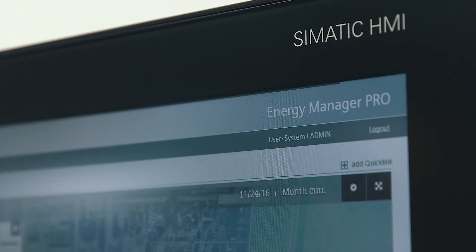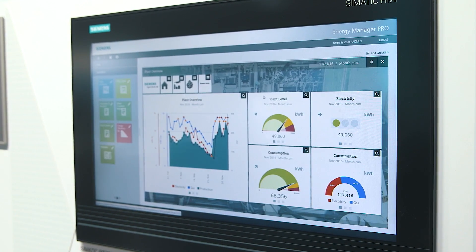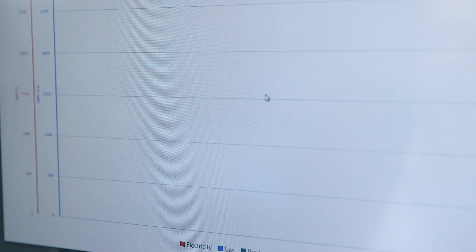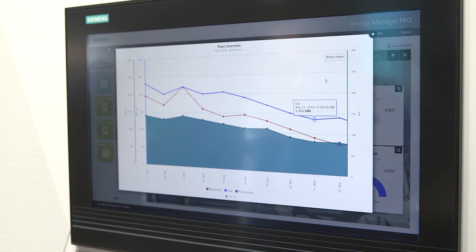Our portfolio is complete with the SIMATIC Energy Manager Pro. Here the automatically imported data becomes information in the form of key figures and can be displayed in the new web dashboard depending on the requirement of the respective group of users. Integrated analysis functions enable the user to directly assess the situation, derive measures, and thus save costs.